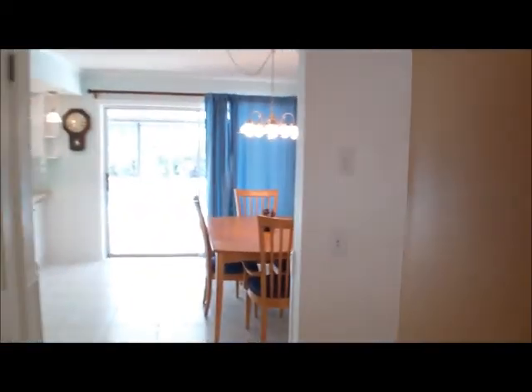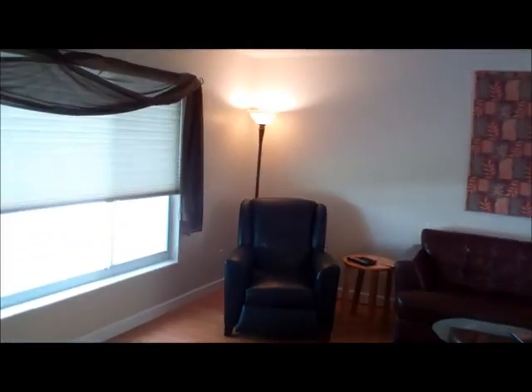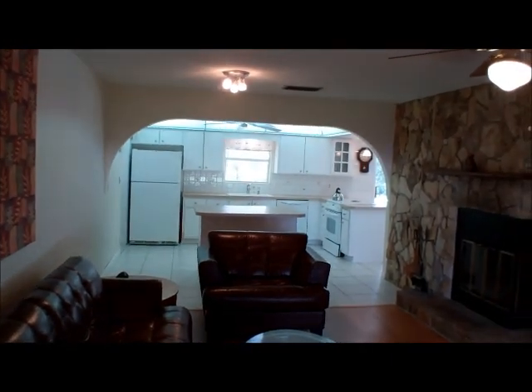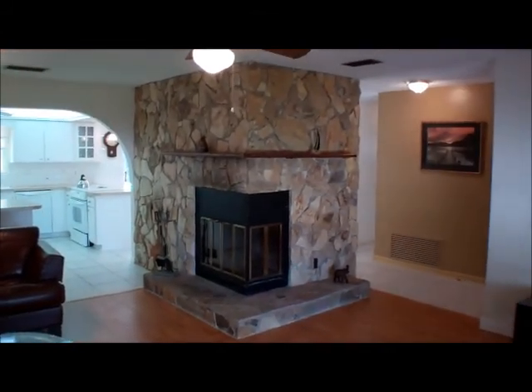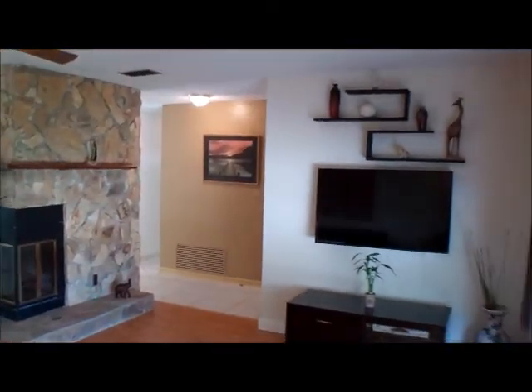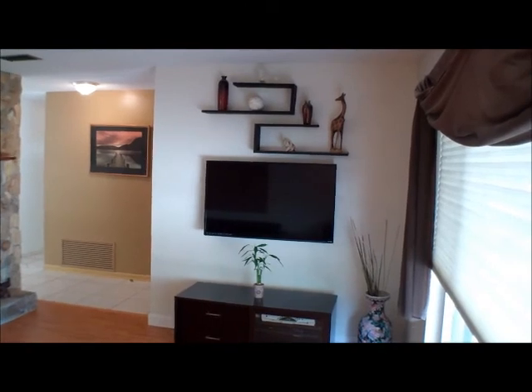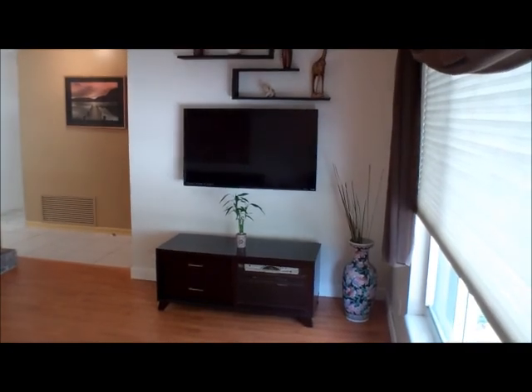We have the bedrooms and bathrooms down this hallway. On our left we do have the main living area — nice and bright when the shades are open. Off this way, we have this beautiful wood-burning fireplace with a stone in front of us. And then as I continue turning to my right, you'll see that we have the TV and entertainment center right below the TV.